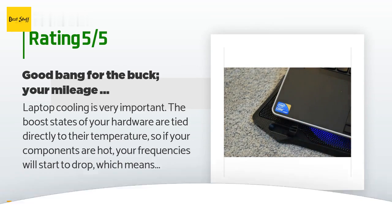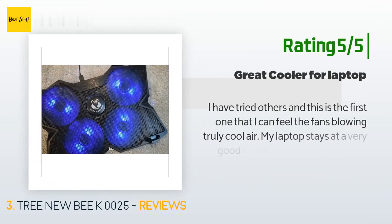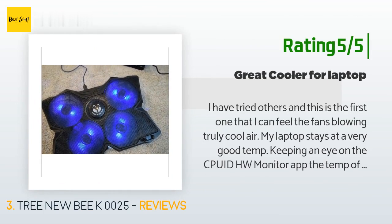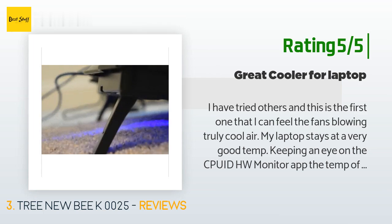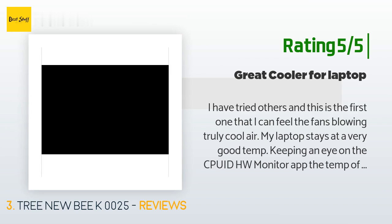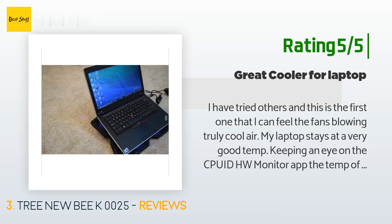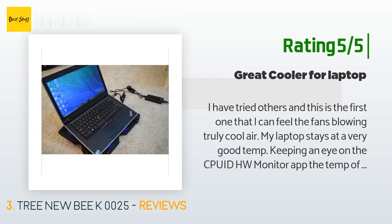Another happy customer said: I have tried others and this is the first one where I can feel the fans blowing truly cool air. My laptop stays at a very good temp — keeping an eye on the CPU with HWMonitor, the temp has yet to touch 60°C, even playing some lower-tiered games. I have an i5-8250U with 8GB RAM. Of course it will only cool what it can, and if you push your laptop to do things it isn't made to do, it won't work as efficiently.